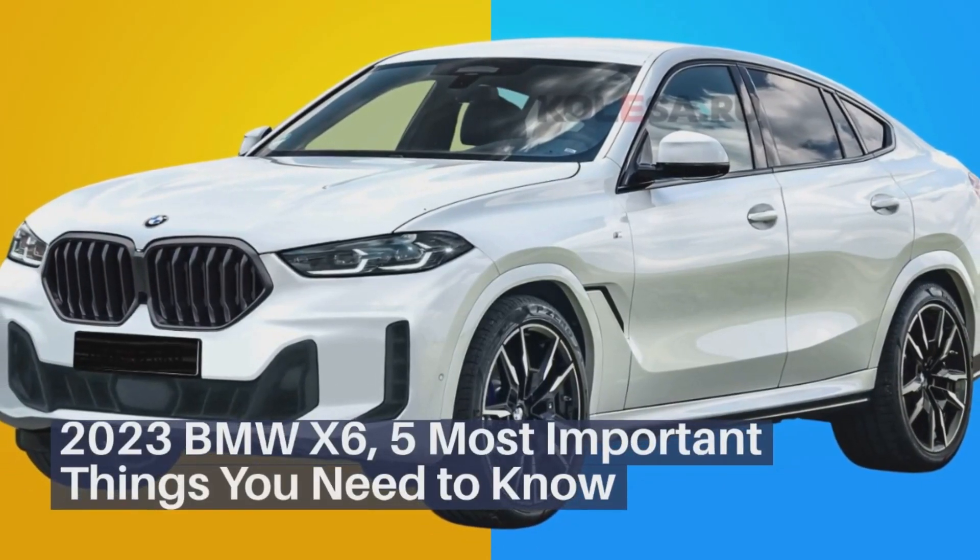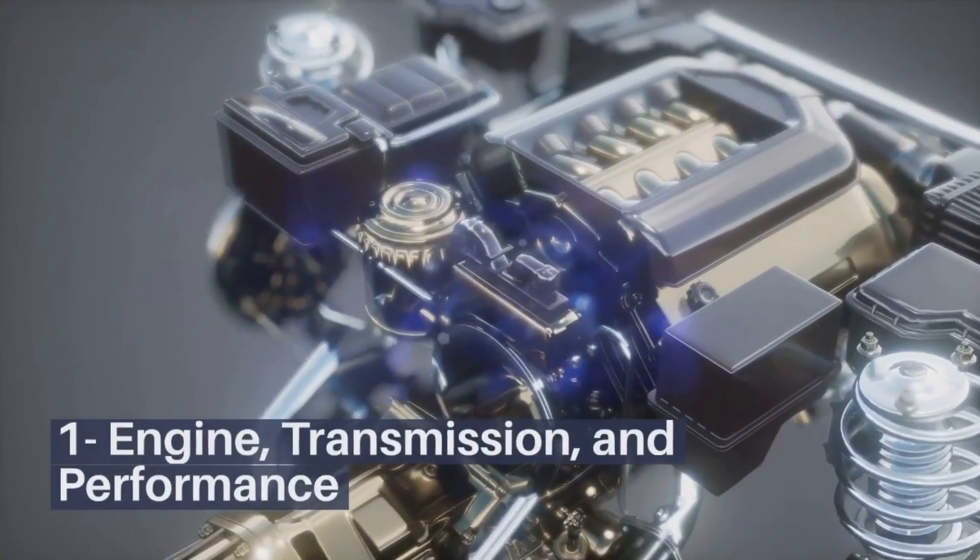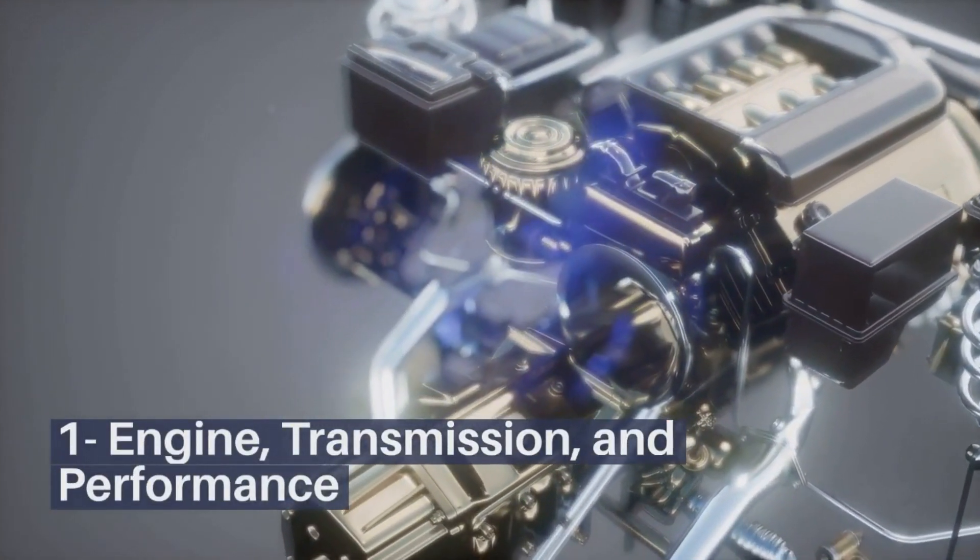2023 BMW X6 – 5 Most Important Things You Need To Know. Engine, Transmission, and Performance.